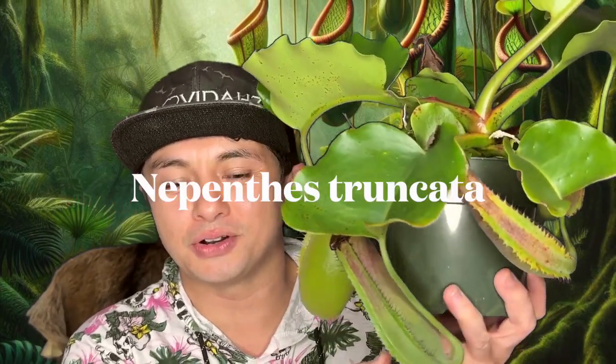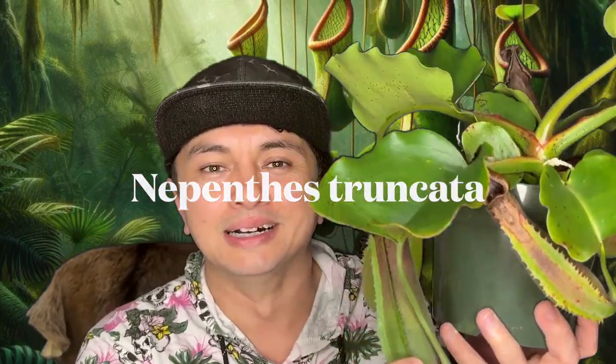Hey everybody, welcome back to the Rocky Fern. My name is Luca and I have a Type 4. In today's episode we're checking out one of my bigger Nepenthes — Nepenthes truncata — and it's awesome. Let's get into it.